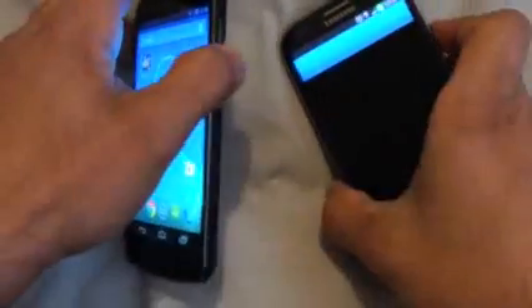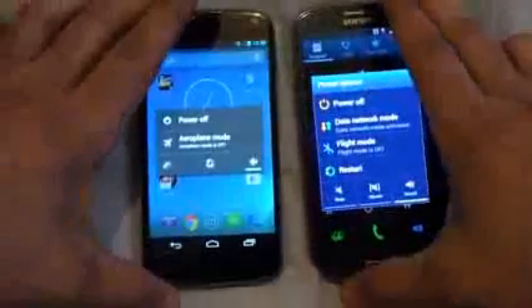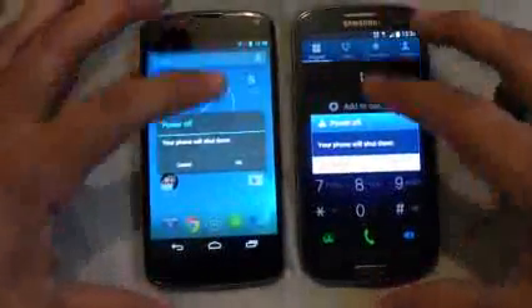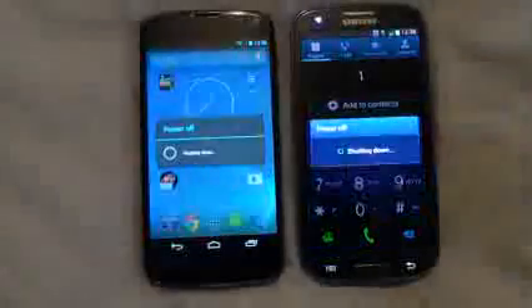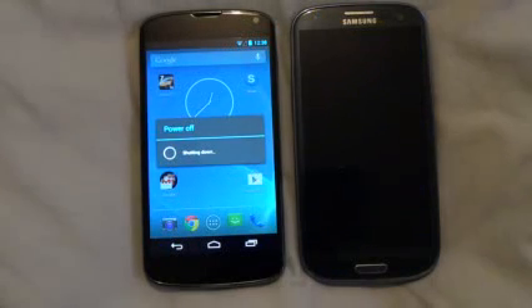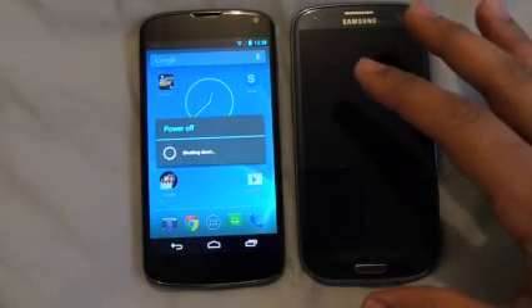So first let's turn off these phones — power off. Now let's see which one is going to shut down first. So the S3 has shut down first.